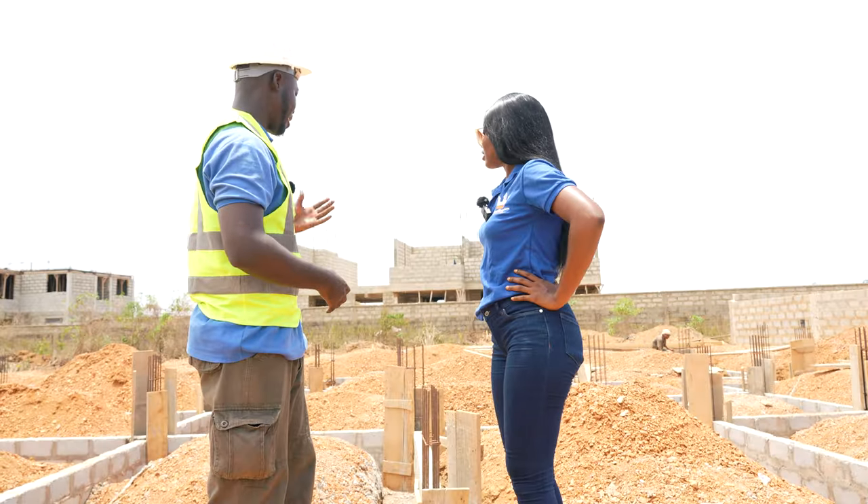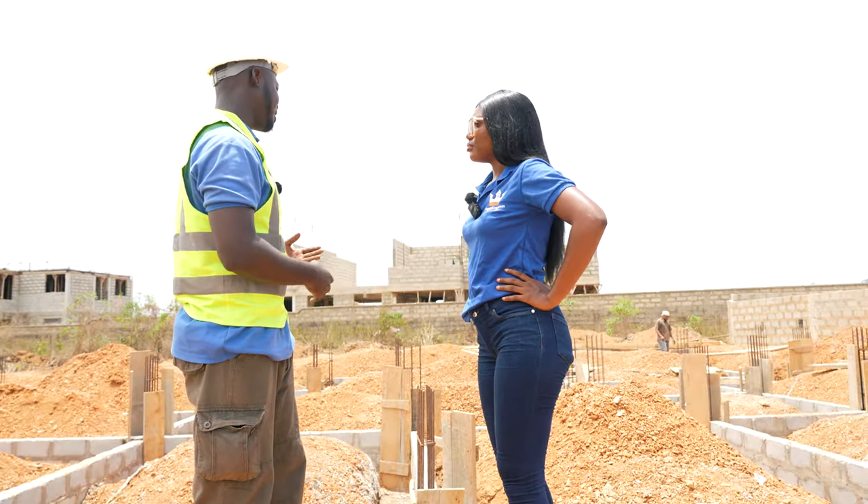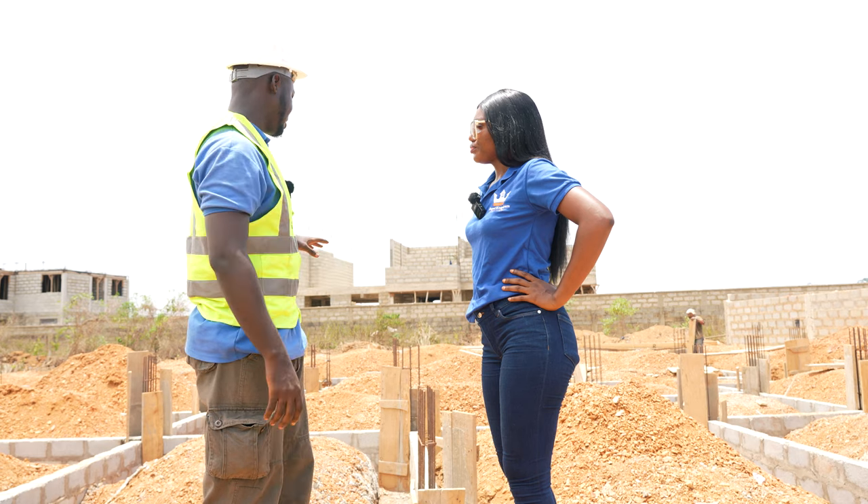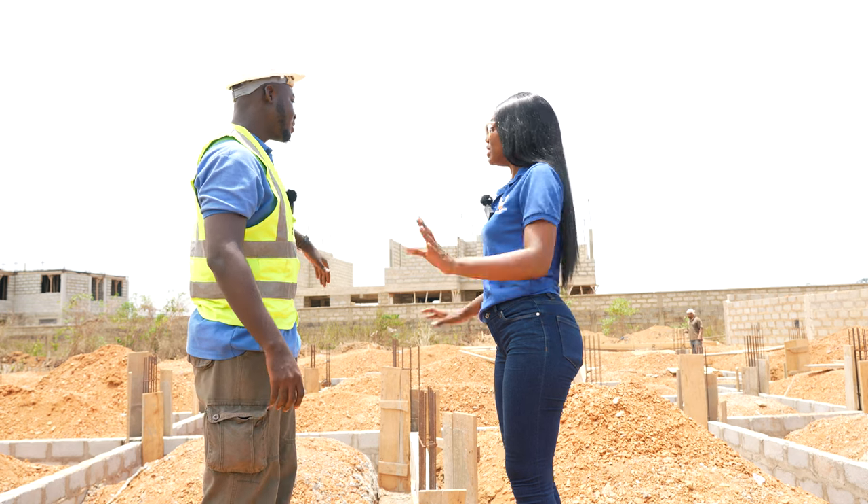There's a lot of planning that goes into this on the board before we come here to execute it on grounds. So as you can see, the footing stage is 100% done — it's completed now.